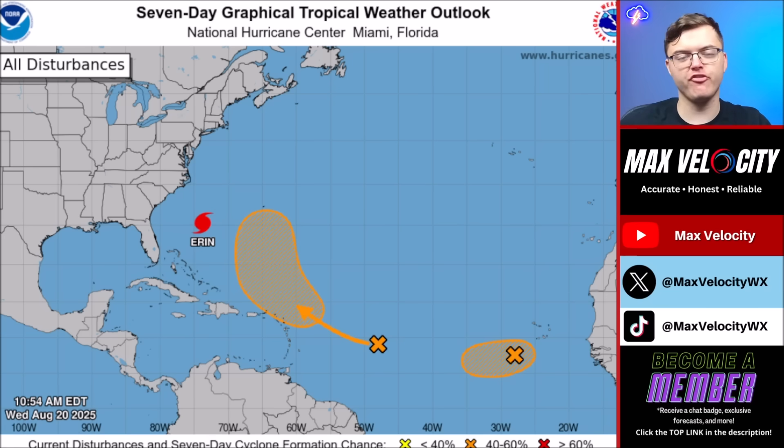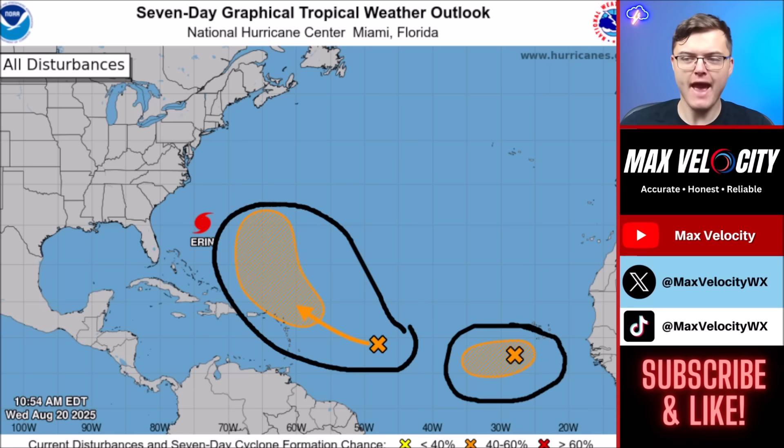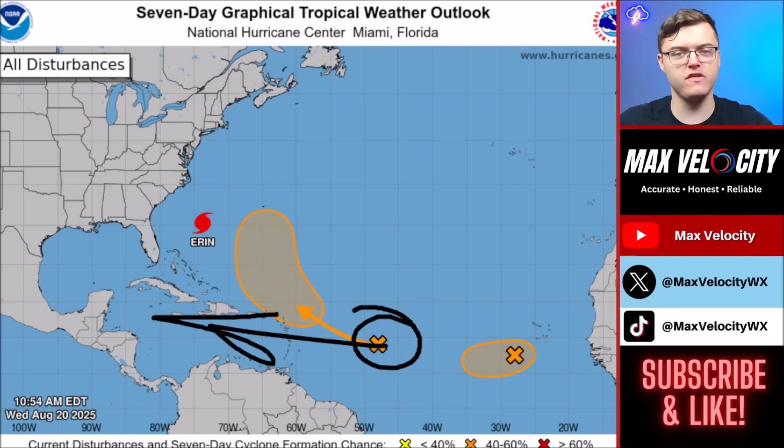There is more to watch in the tropics — two other areas of development in the Atlantic Ocean, both with at least 50% chances of developing over the next seven days. One is just west of Africa and may briefly become a named tropical storm. The other, closer to the Leeward Islands in a few days, is expected to take a north turn and is not currently forecasted to enter the Caribbean or approach the United States, though we'll keep watching it. Outside of Aaron, August looks to end quietly for the U.S., though we're approaching the peak of hurricane season.